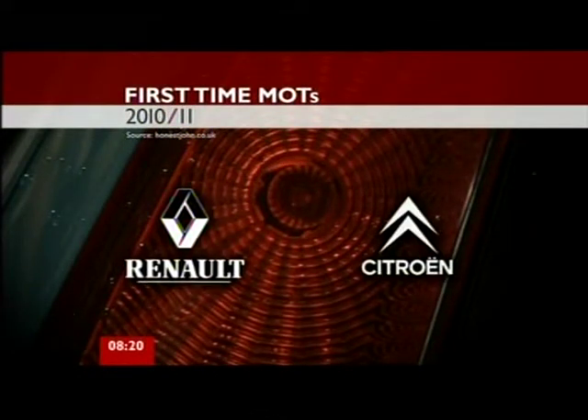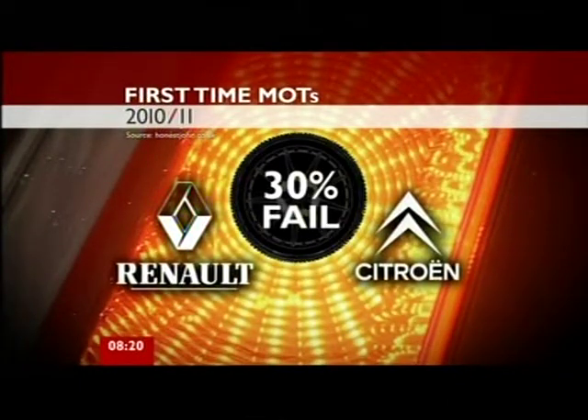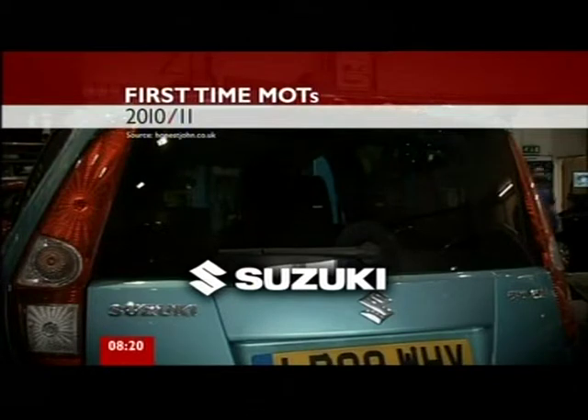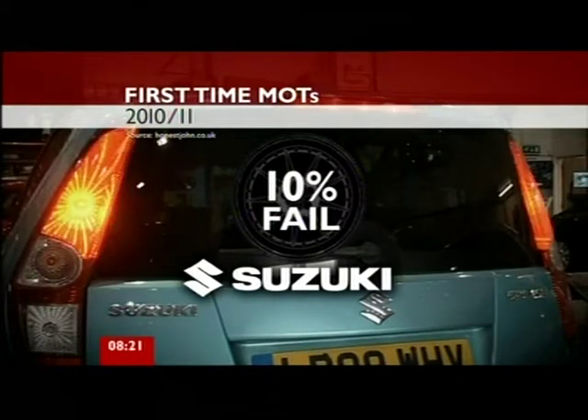Despite being big sellers, the Renault Megane and the Citroen C4 Picasso are amongst the worst performers — three out of every ten failed first time. The top model was the Suzuki Splash, with just one in ten failing. Other Japanese makers Lexus and Honda also did well.